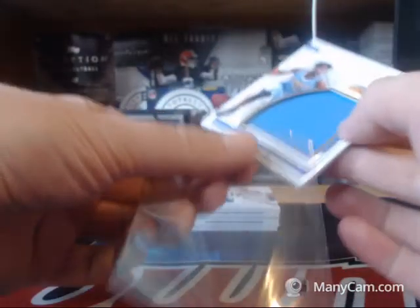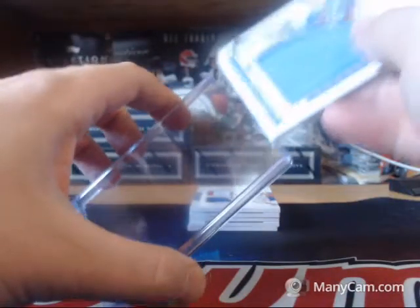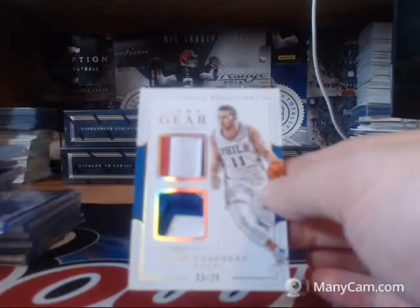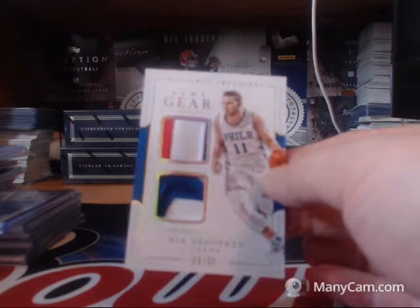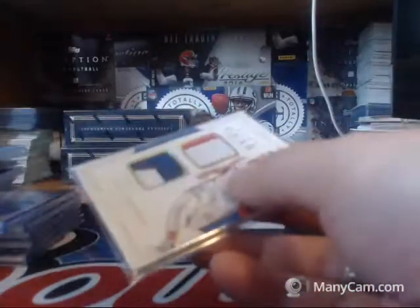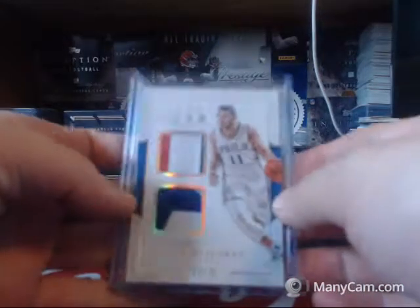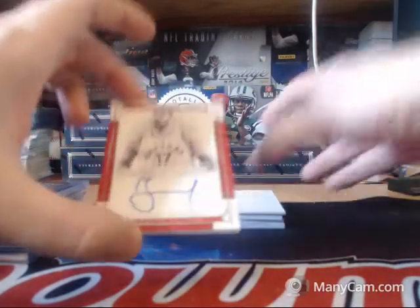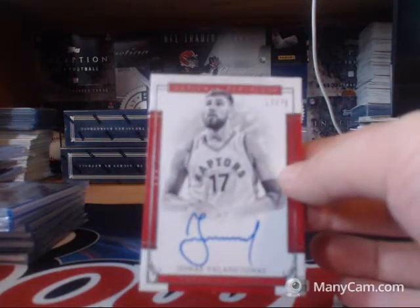This next card's nasty — unfortunately the player is not. For the 76ers, 23 of 25, Nick Stauskas. Nasty patches on that one. Toronto Raptors, 17 of 75, Jonas Valanciunas.